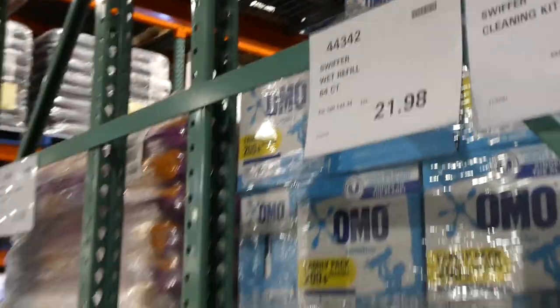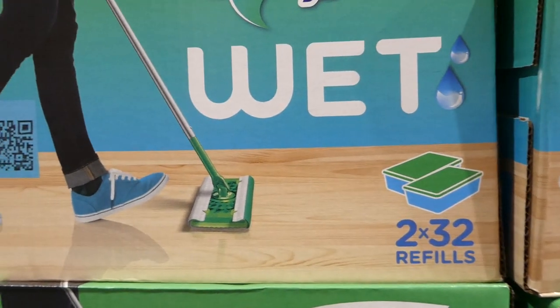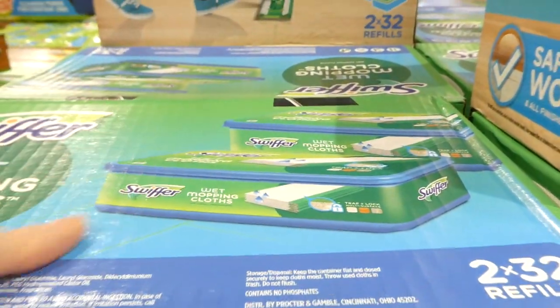Swiffer wet refills, 64-count, are a manager special at our Costco for $21.98. You get two 32-count wipes — they're quite thick, safe on wood, with a fresh scent, and come in two resealable containers.